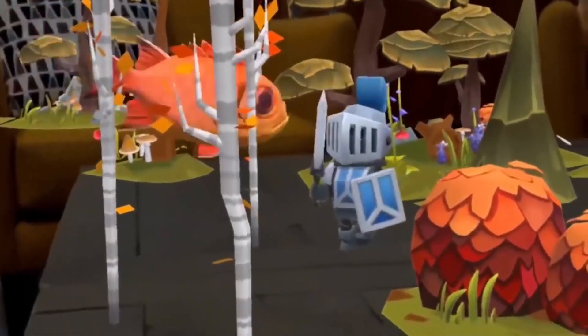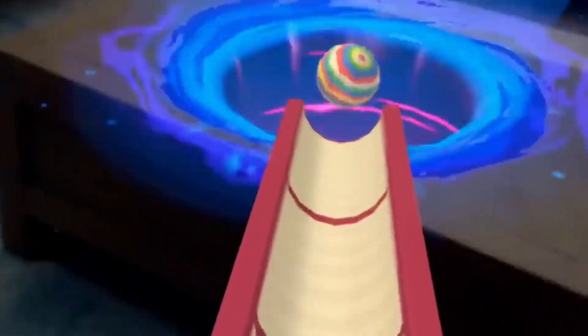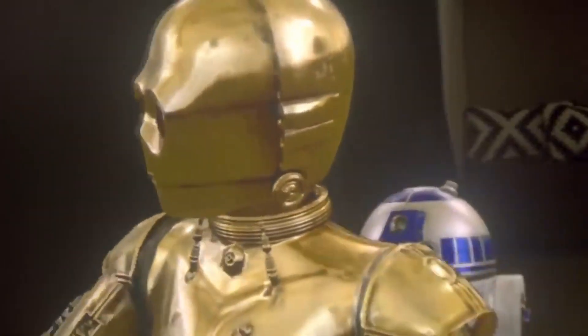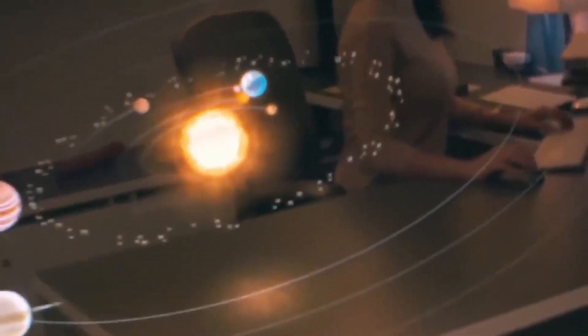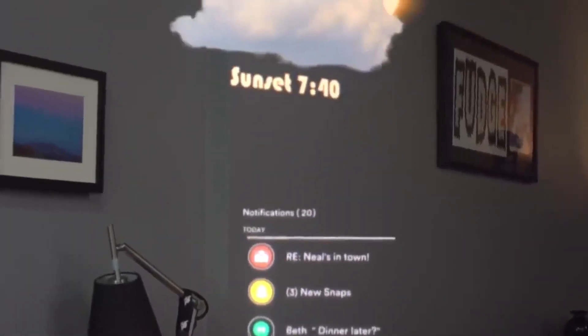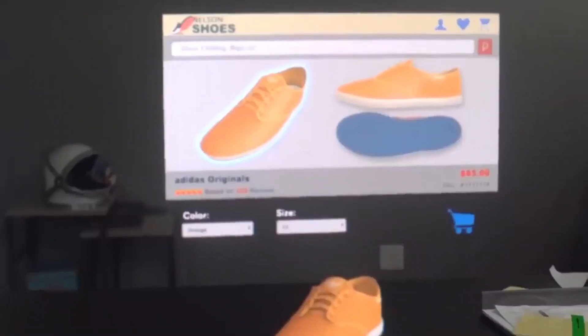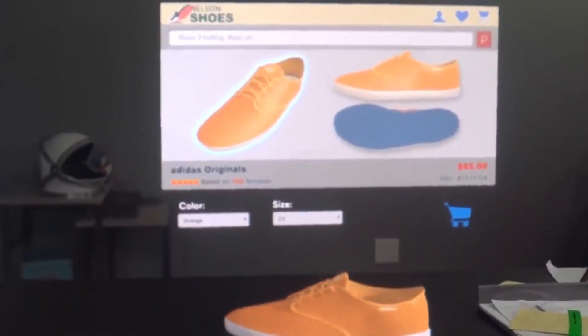Magic Leap 1 creates interactive elements in real time. You can organize a medieval battle in the kitchen, or have Star Wars characters wander around your bedroom. Currently, several manufacturers are developing augmented reality glasses. However, Magic Leap 1 has a more compact and comfortable design than, for example, the HoloLens or the Oculus Rift virtual reality glasses.